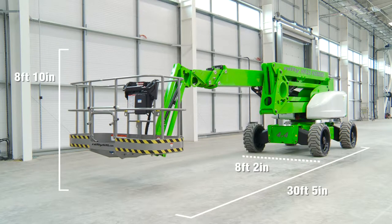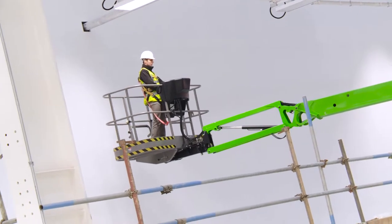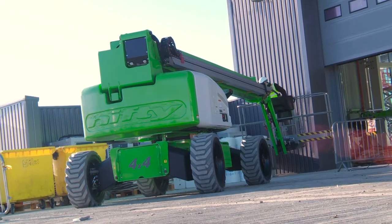The SP85 4x4's compact dimensions make it ideal for working in a wide range of environments. Driven from the basket, it can be moved quickly from one location to the next.